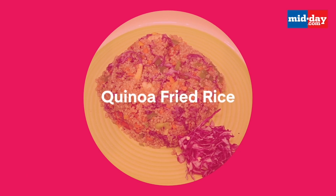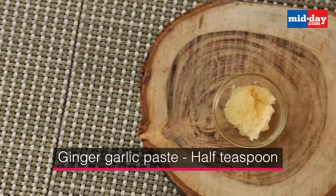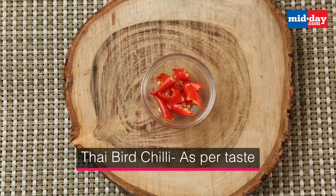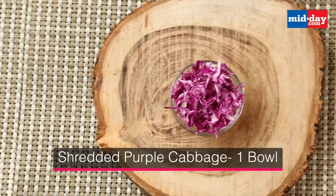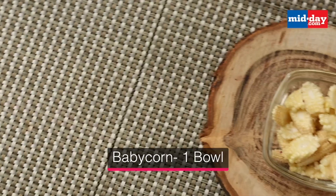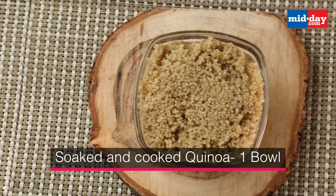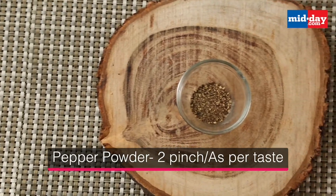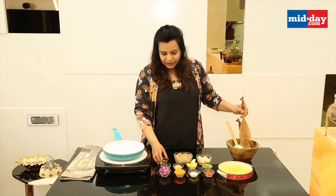Ingredients: olive oil one tablespoon, ginger garlic paste half teaspoon, hybrid chili as per taste, finely chopped carrot one bowl, shredded purple cabbage one bowl, yellow zucchini one bowl, baby corn one bowl, soaked and cooked quinoa one bowl, salt as per taste, pepper powder two pinches or as per taste.